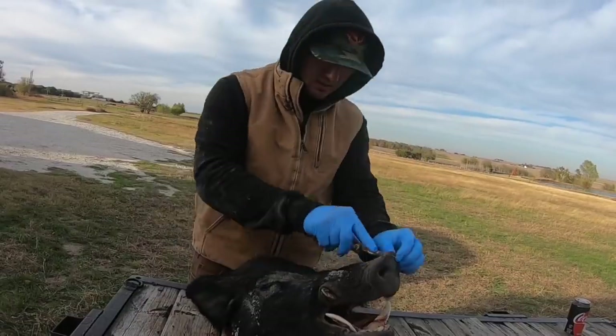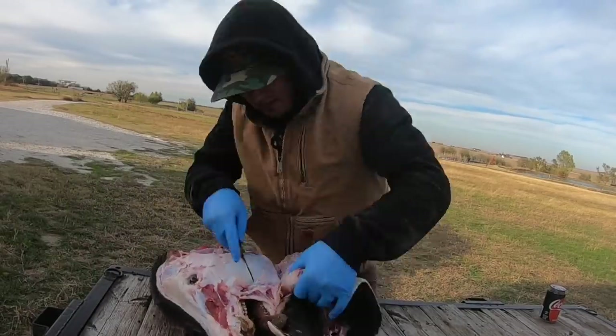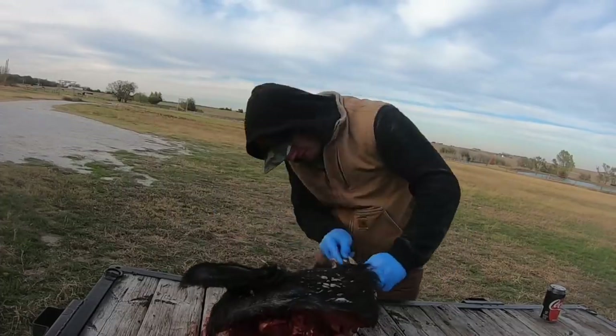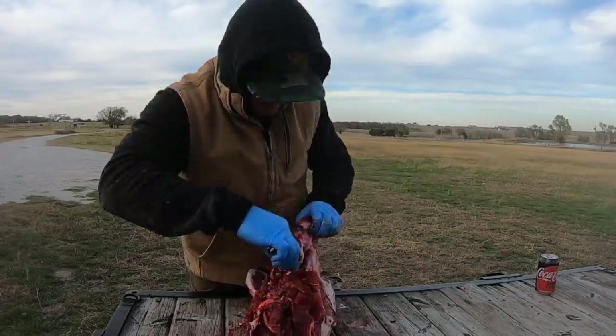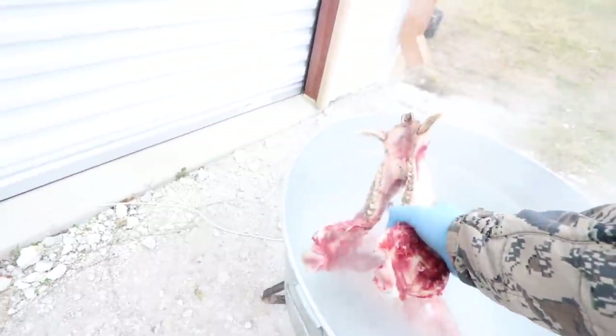What I did yesterday when I came home is I did a little time-lapse video of basically taking every little piece of meat and skin that you can off of the head before you start the boiling process. I'm going to go get the water started. Alright guys, I went ahead and took a little more off — go ahead and drop these in the water and let them boil.